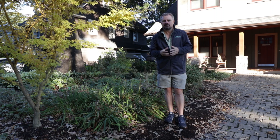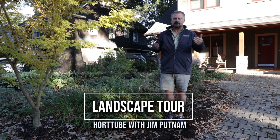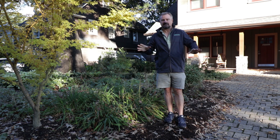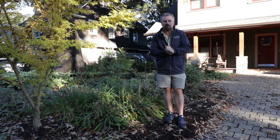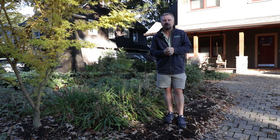Welcome to HortTube. My name is Jim Putnam. This is going to be a garden tour of a neighbor in an adjoining neighborhood. This is a really beautiful landscape front yard. That's all I'm going to show you on this one — I may come back and do the backyard, which is just as beautiful — but there are a lot of little details in this front yard that I want to show you.